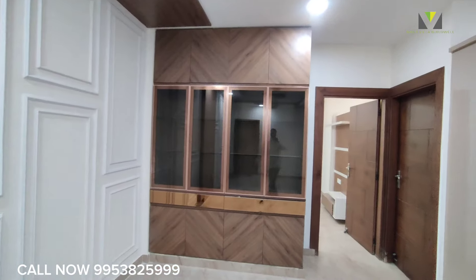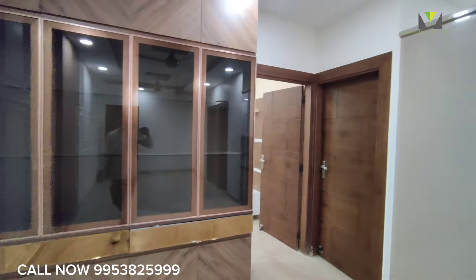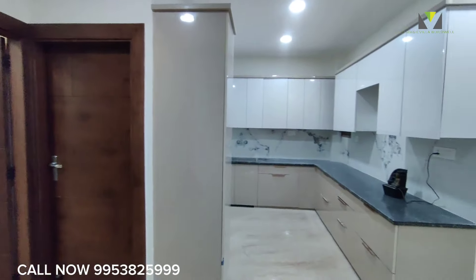It's 80% loan available from LIC and PNB Bank. It's a ready to move in property. It's spacious with a beautiful modular kitchen.